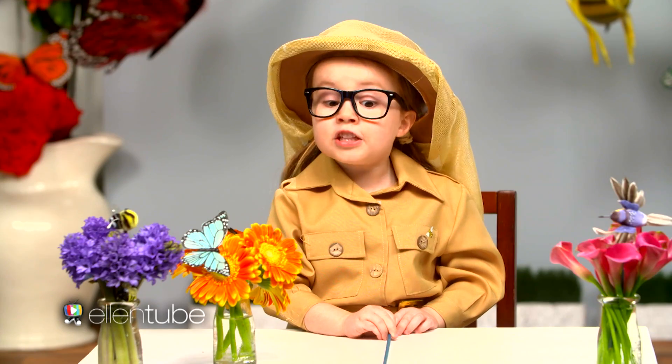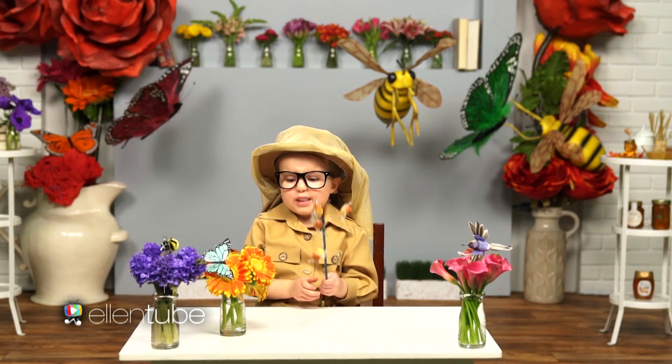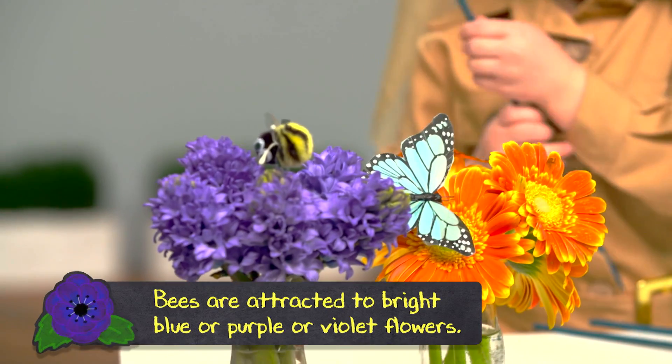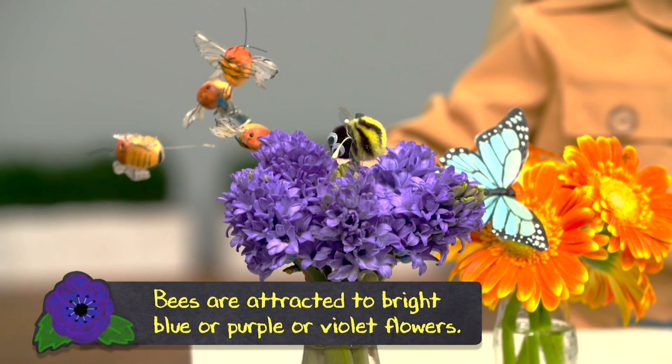I couldn't even do that in one day, but I guess the worker bees can buzz. Bees are attracted to bright blue, purple, or violet flowers.